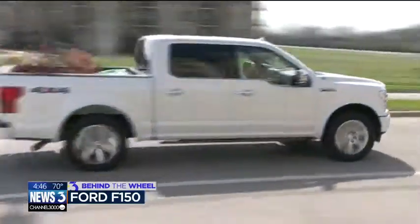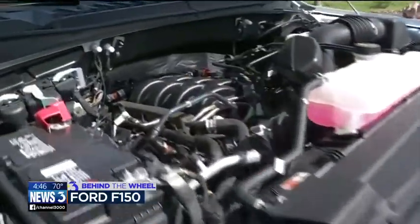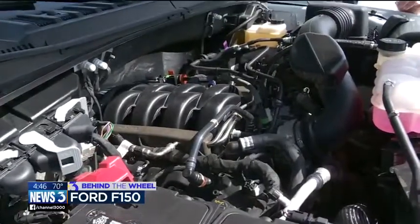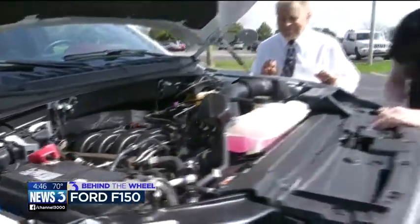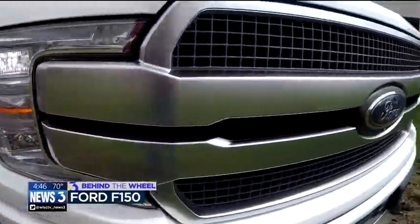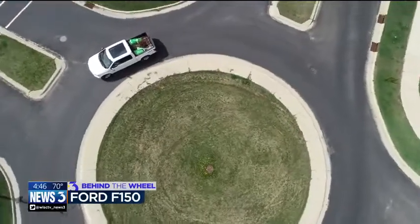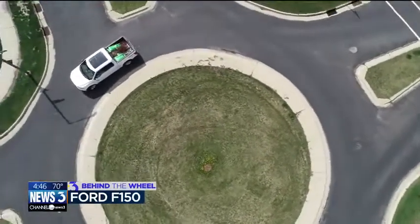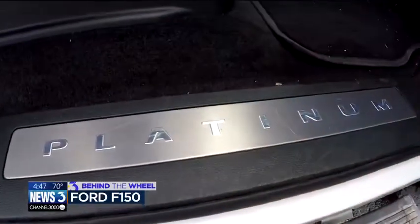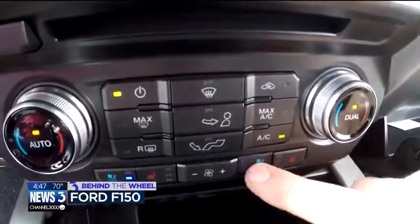The Ford F-150 starts around $28,000 for a six-cylinder rear-wheel drive. This Platinum SuperCrew version has five liters of good old-fashioned Detroit V8 muscle and runs a bit more than $28,000. This one, as-is, with every safety feature known to modern vehicles — a panoramic sunroof, 360 surround cameras, self-parking, and perhaps the nicest interior anyone has ever seen in a truck — will set you back $63,800.